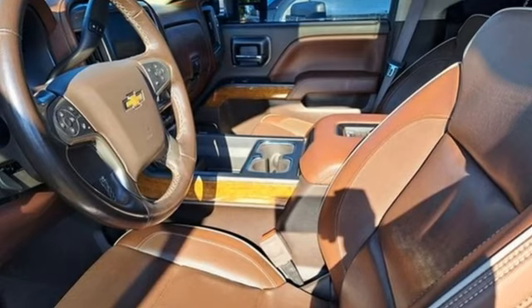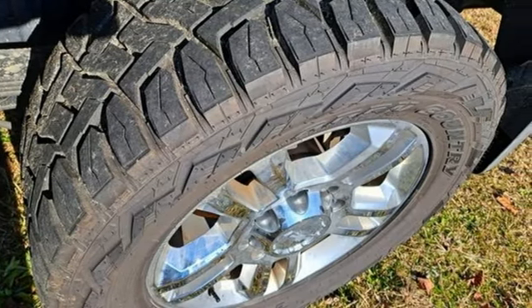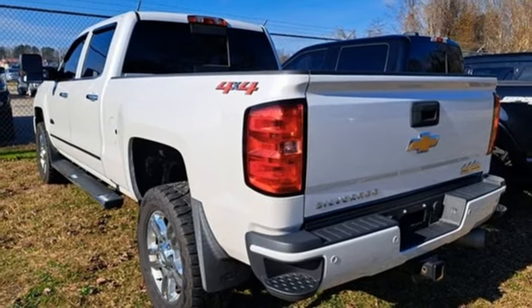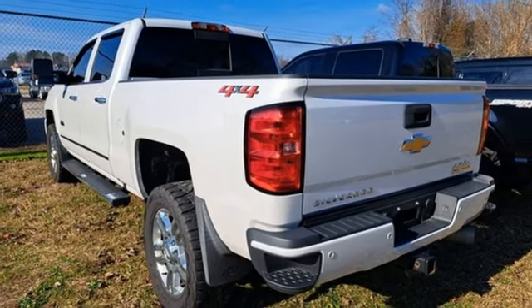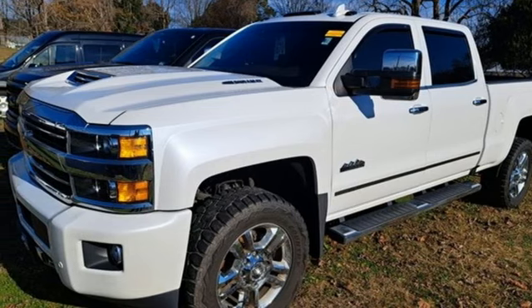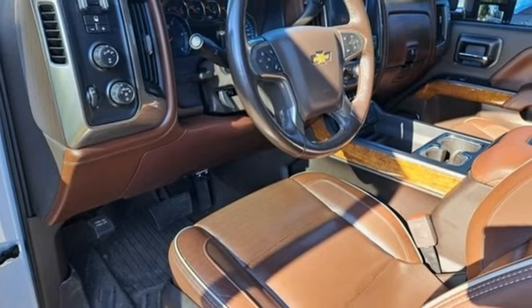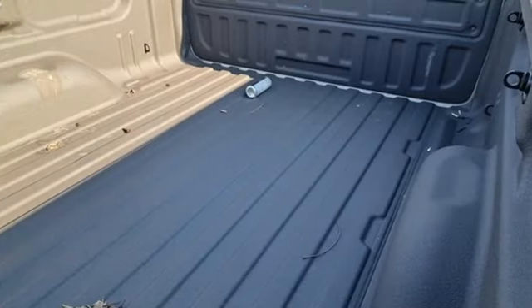Vortec engine, four-wheel drive, automatic transmission, trailer brake controller, integrated navigation system, memory exterior door mirror settings, dual zone climate control, trailer hitch receiver, electronic shift on the fly, ultrasonic park assist, and front heated and ventilated leather bucket seats.